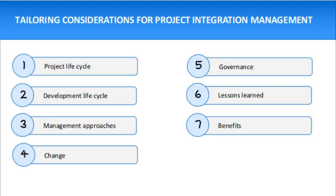The first tailoring consideration for integration management is the project lifecycle — what is an appropriate project lifecycle to use, and what phases should comprise it. Next is the development lifecycle — what development lifecycle and approach are appropriate for the product, service, or result.